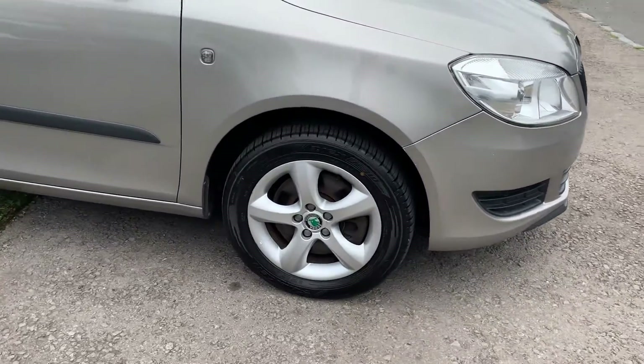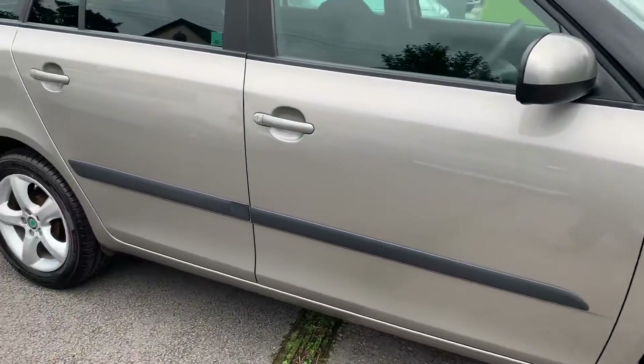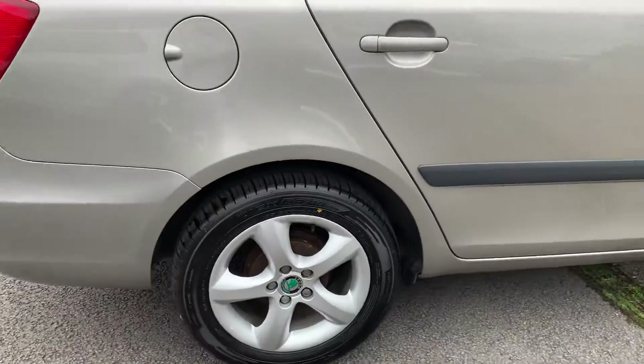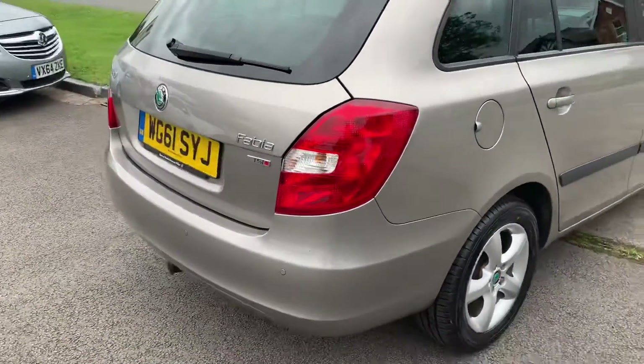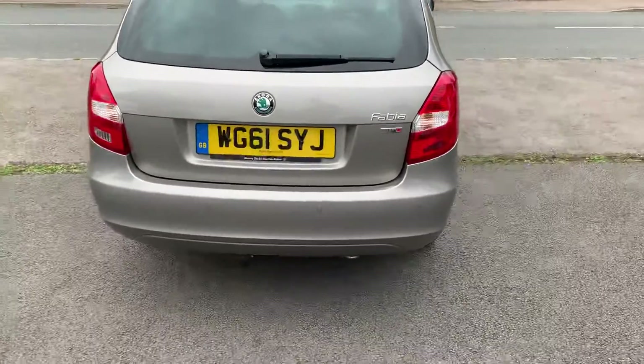They're nearing up brand new tyres on the front, alloy wheels all unmarked. As you can see the car's in immaculate condition. Nearing up brand new tyres on the rear as well. It's got full Skoda service history, bar the last three services which have all been done by ourselves.